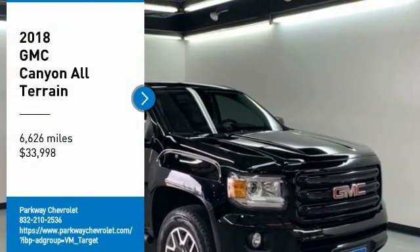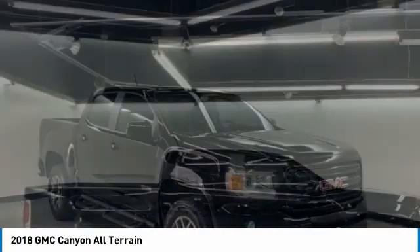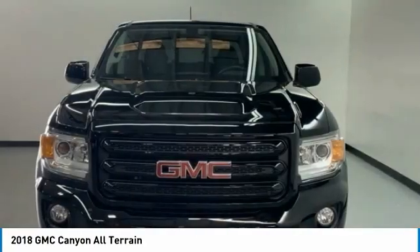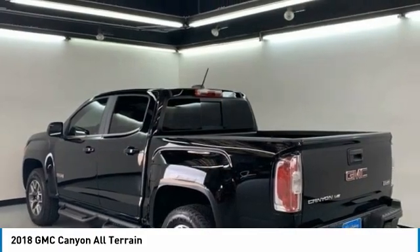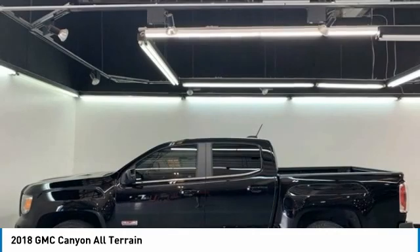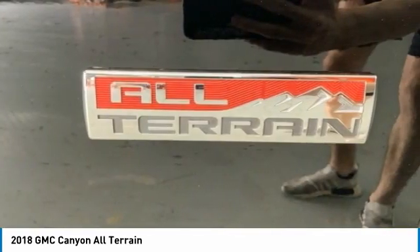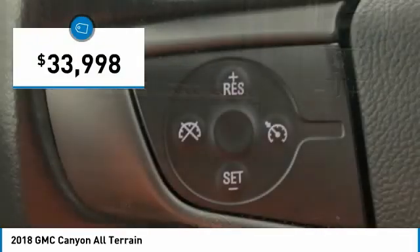Looking for the right vehicle? Check out the 2018 Canyon. With one of the most powerful standard four-cylinder engines in the class, the Canyon lets you enjoy 18 city, 25 highway EPA estimated MPG, and is engineered to absorb the bumps, handle the curves, supply superb traction, and provide seating for five — and is priced below $35,000.